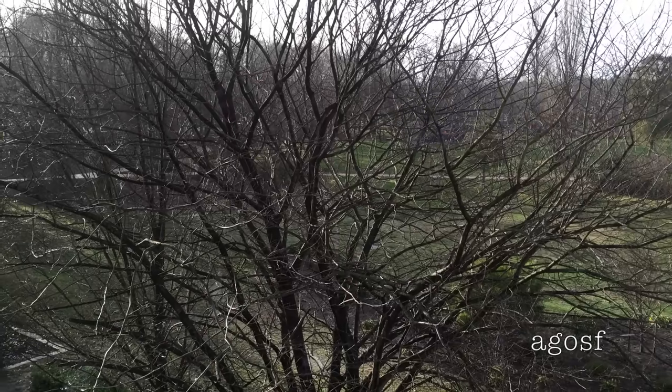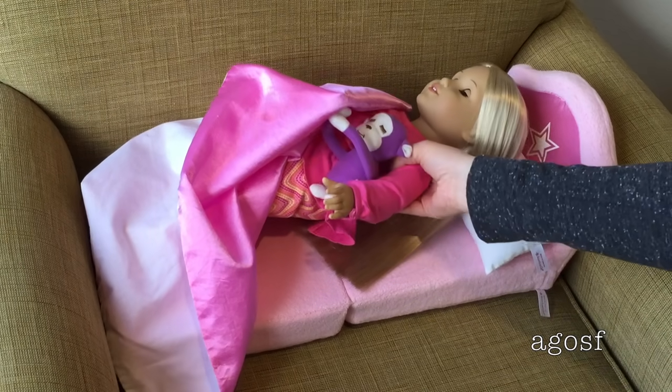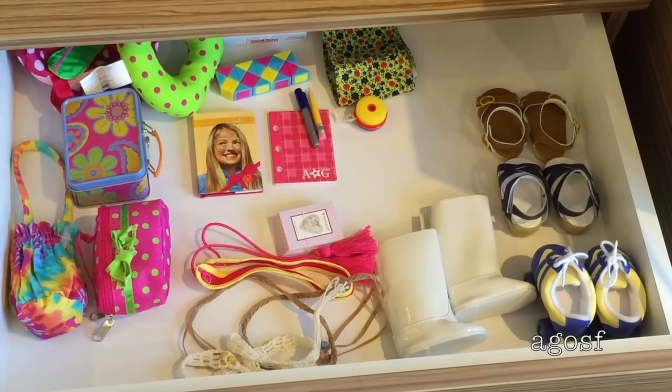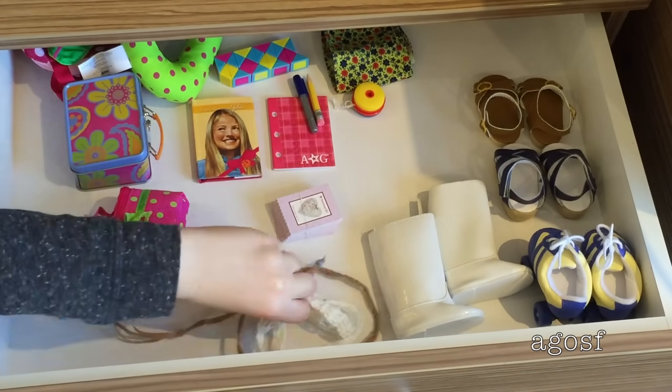Julie and I woke up to find snow outside — it was really cool and fun to see. It's time to get Julie out of bed and to make her bed up. I will definitely be choosing a nice and warm outfit for Julie to wear today since it is snowing and it's quite cold.